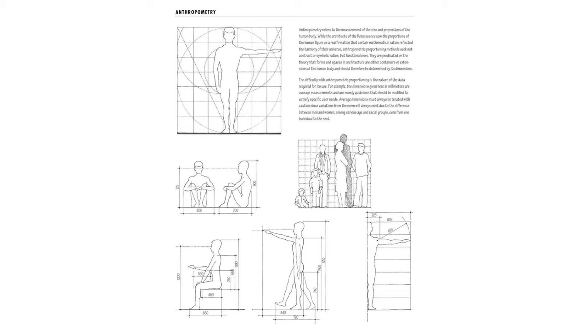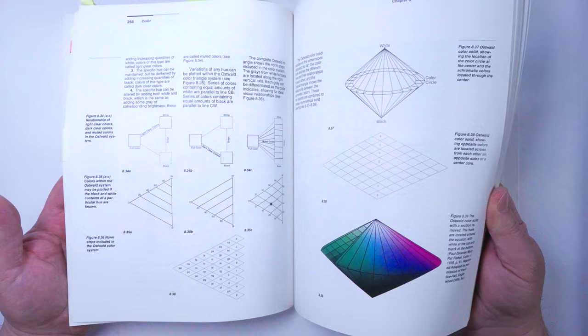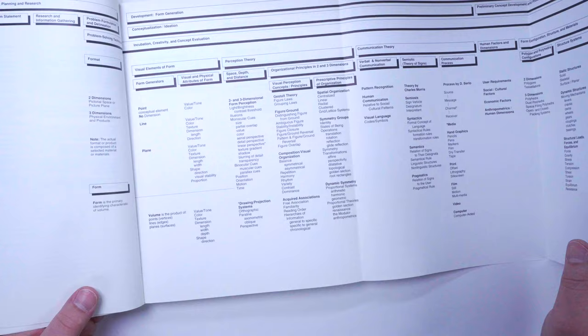Honorable mention: Basic Visual Concepts and Principles for Artists, Architects, and Designers. I had to buy this as a first-year art student at Massachusetts College of Art. It basically teaches everything architecture, design, and industrial design students learn in the first two years of art school. This is based on the Bauhaus method of teaching that came over to Harvard and MIT after the Second World War.